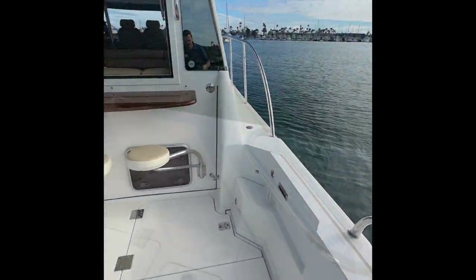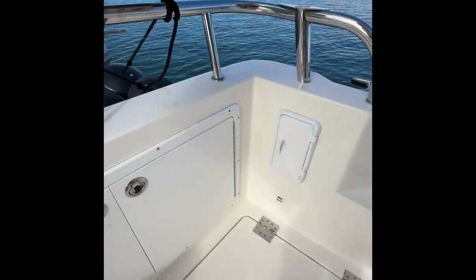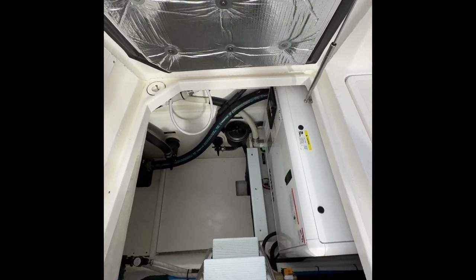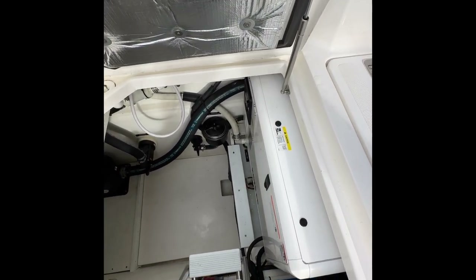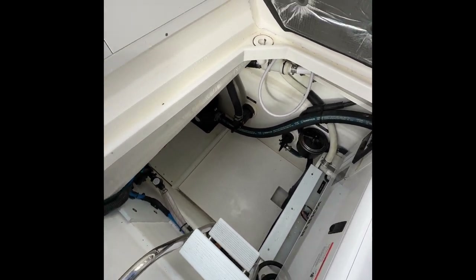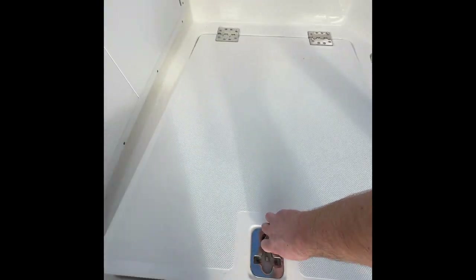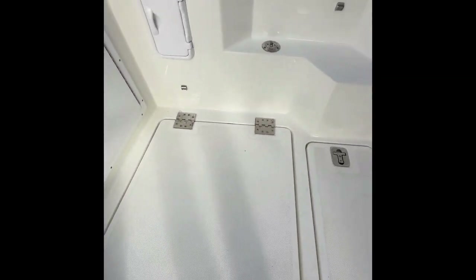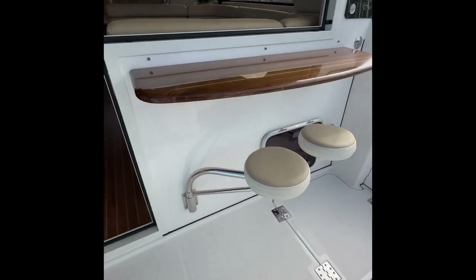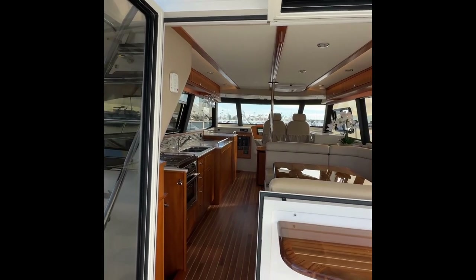Moving into the cockpit, we have a built-in ice box. Under this hatch, we have access to our Kohler 6-kilowatt generator — that's a standard feature. You can see the strainer and then the exhaust valve pickup. Nice clean bilge. This boat is showing like a new boat. Over on this side, we have our standard cocktail table, folding window assembly, and door.